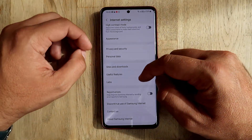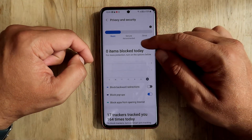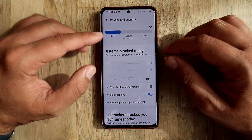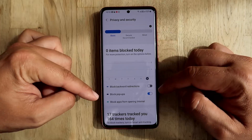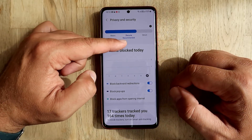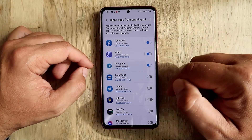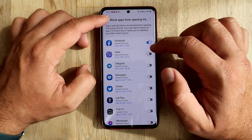Let's go back into settings and the privacy and security menu. Inside the Samsung internet browser you have a basic option, a secure option which is the recommended one, and also a strict option. Strangely, the default setting is the basic one - I'm not sure why. I'd recommend using the secure option. There's also something called 'block backward redirection,' which blocks another very annoying tracking method. You can also block individual applications from opening the browser, which is quite nice.